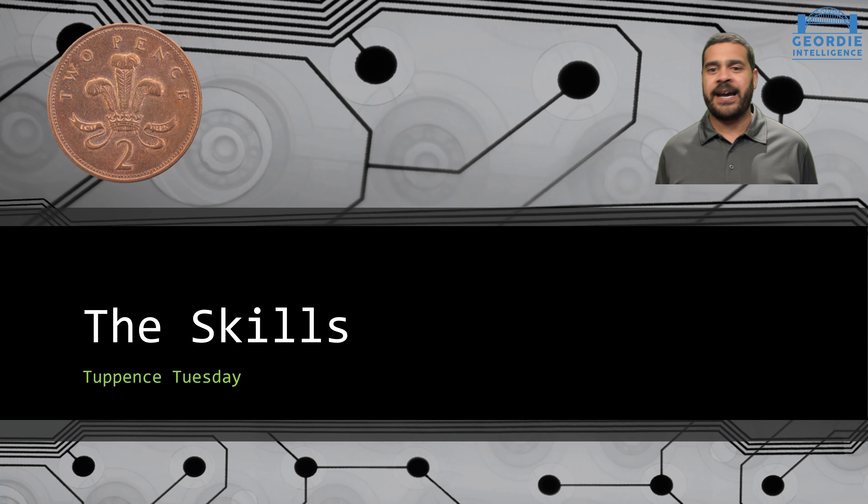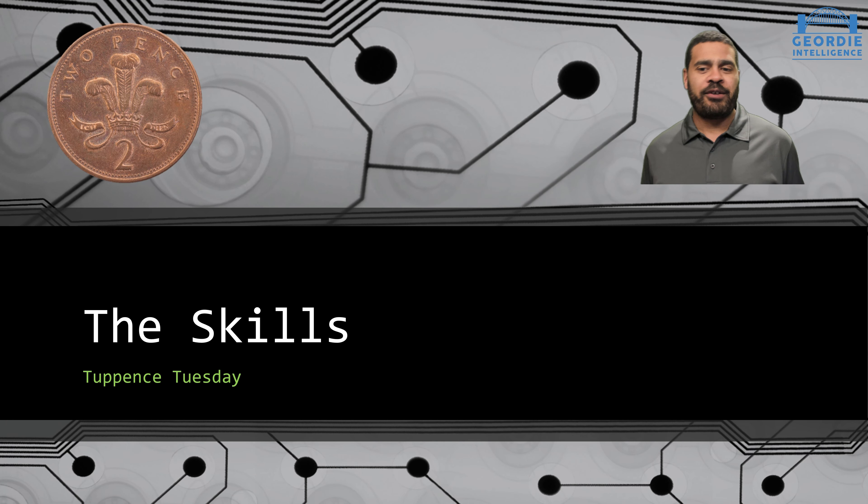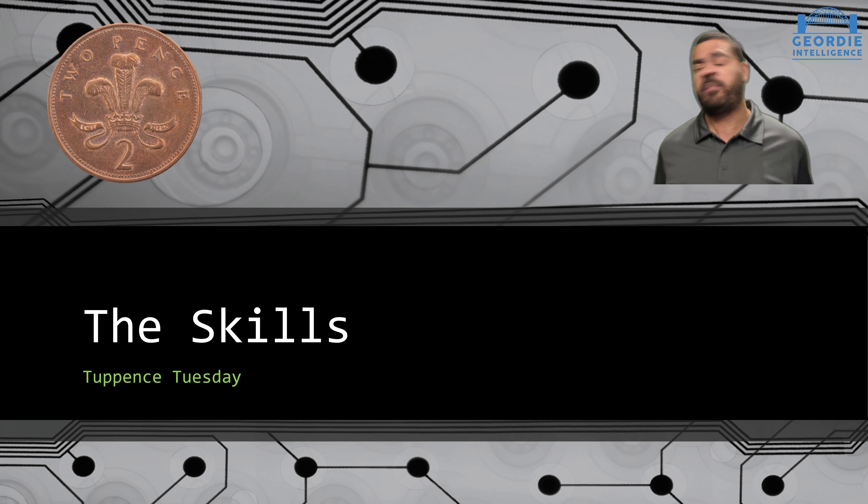Alright lads and lasses, welcome along. It's Tuesday yet again. So I thought we'd have a look at some of the skills that we're going to need in our Power BI team. We're getting to that stage, aren't we? We've covered the basics. We've got a good Kimball Schema.